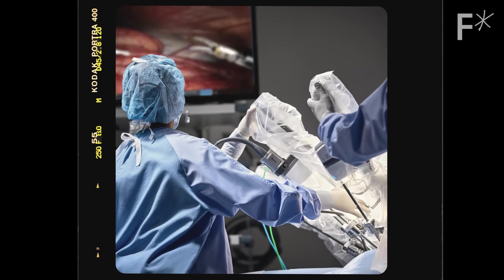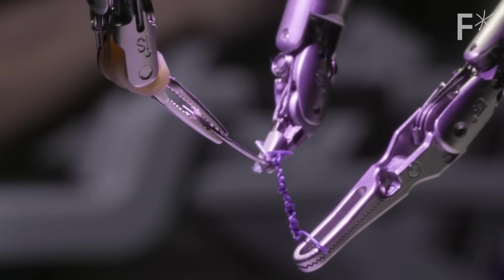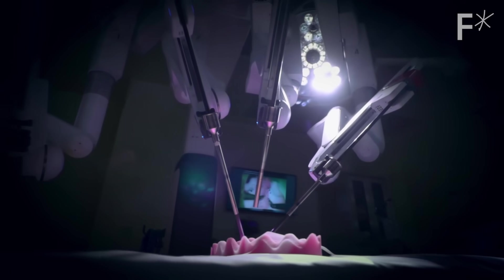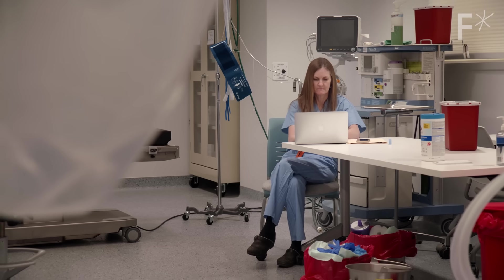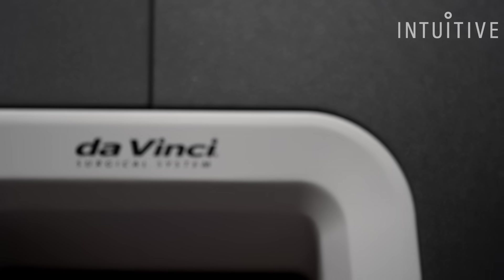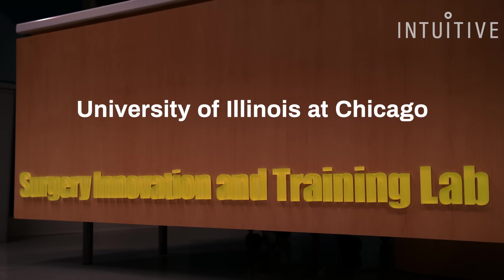The DaVinci system is unique in that it allows the surgeon to see more and to be more precise. The mental processes and the actual physical steps are different than in laparoscopic or open surgery. With DaVinci, your eyes are so far superior that now you can program your brain to understand how things feel based on what you see. And it was mind blowing.